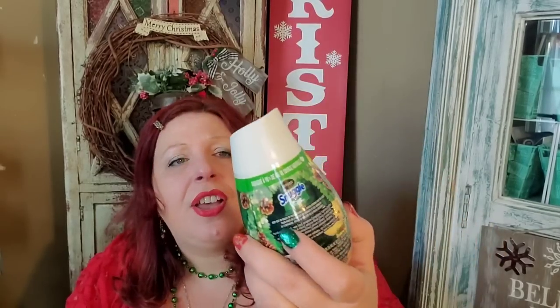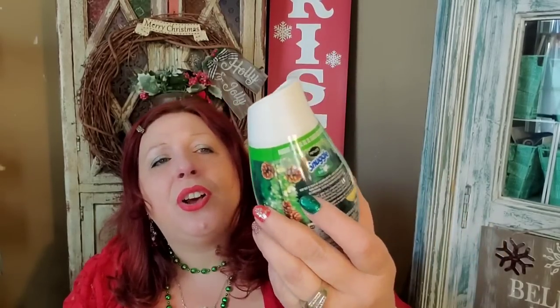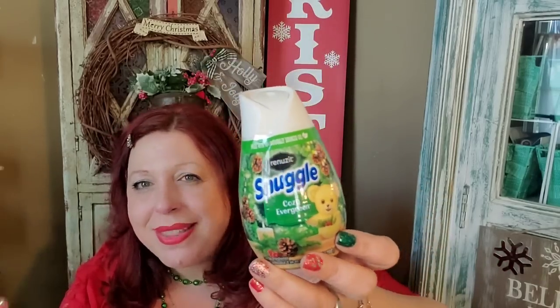I bought tons of the Renew It Snuggle Cozy Evergreen. I love how this smells — it smells like evergreen but sweet, like if you were going to have evergreen pudding. It's a sweeter version of evergreen and something about it is so pleasant. I would love it if Snuggle made fabric softener that smelled like this so you could wear it during the holiday season. It's a really nice smell for Christmas time.